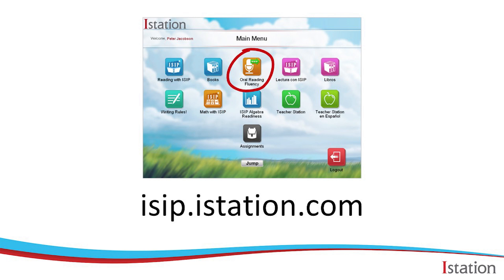Taking the assessment is quick and easy. It only takes 5-7 minutes and it's a lot of fun. To get started, students first need to log into the iStation app or go to this website, isip.istation.com. Once they've logged in, just click on the button with the microphone to begin.